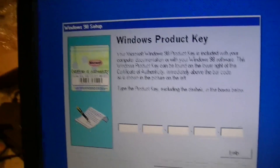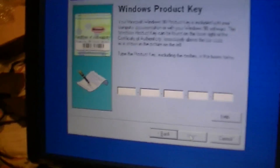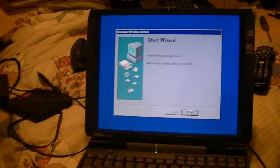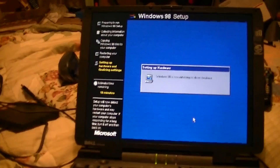I'm going to pause this and type the product key in. Got all that information punched in there. Now I'm going to proceed with the rest of the setup. It's setting up hardware.